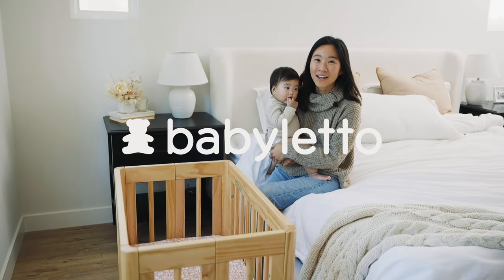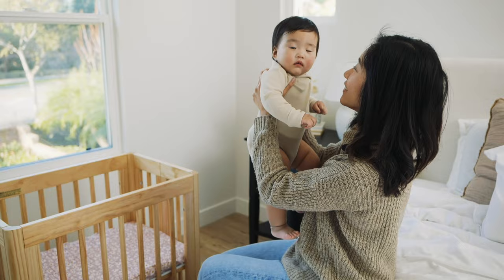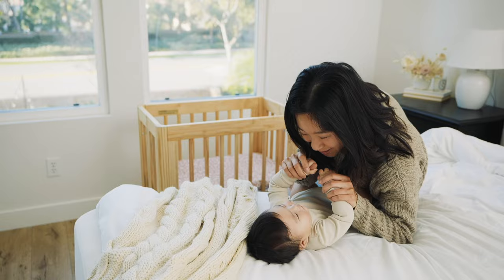As a second-time mom, here's why I love the Yuzu 8-in-1 All Stages Crib. When we first brought our baby home, we used the bassinet conversion of the crib, and I liked that I didn't need to purchase a separate bassinet in order to keep the baby close by.